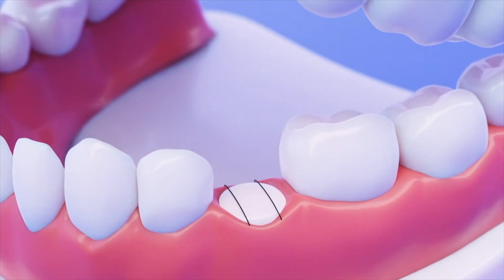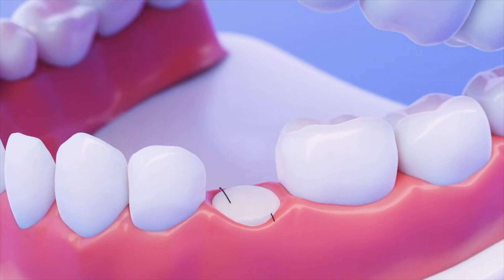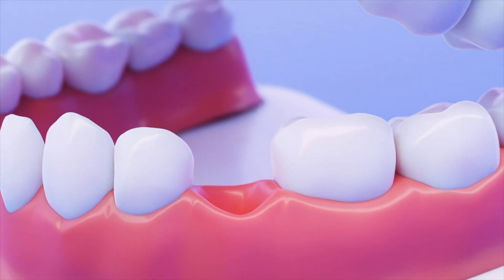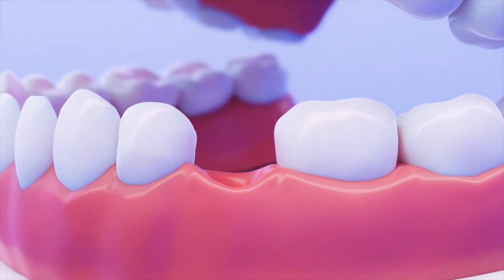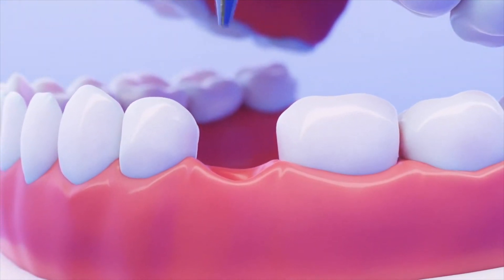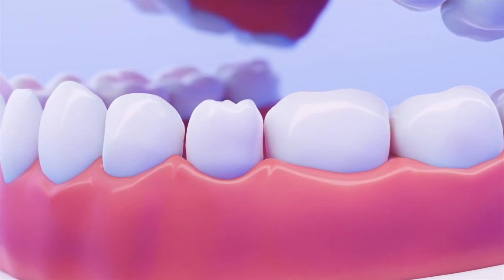Eventually, the substitute bone product gets absorbed and replaced with the bone your body produces naturally. Once the site is healed and a solid foundation of bone is in place, the dental implant can then be implanted.